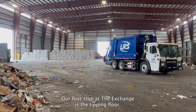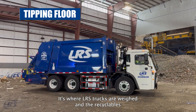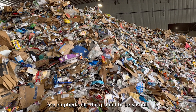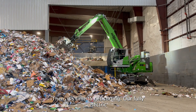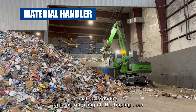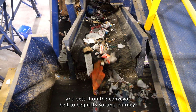Our first stop at The Exchange is the tipping floor. It's where LRS trucks are weighed and the recyclables are emptied onto the ground to be sorted. Then it's time to get sorting. Our fully electric material handler picks up recycling off the tipping floor and sets it on the conveyor belt to begin its sorting journey.